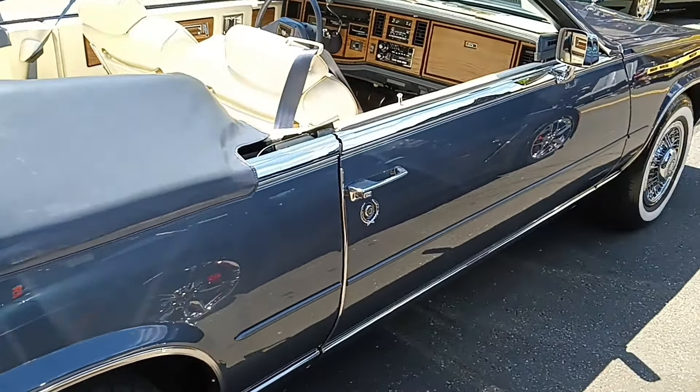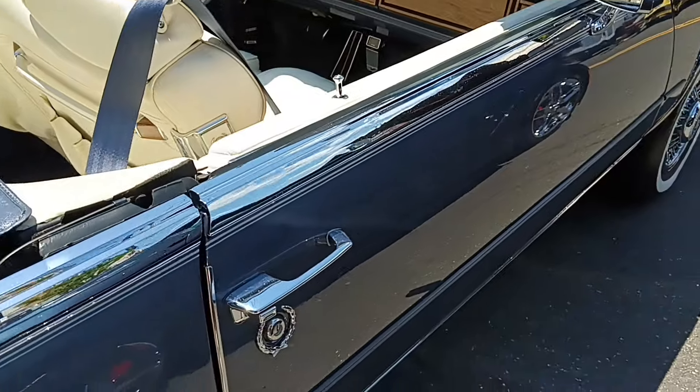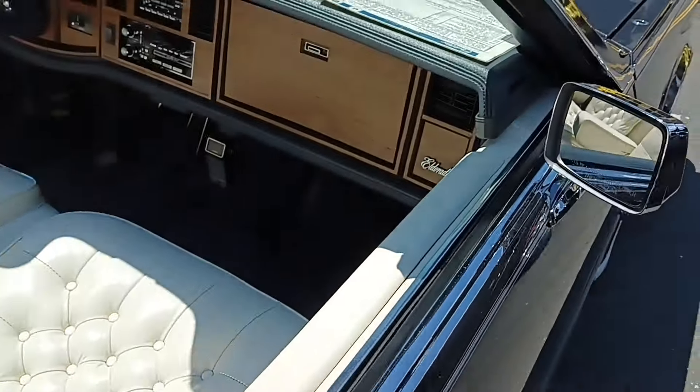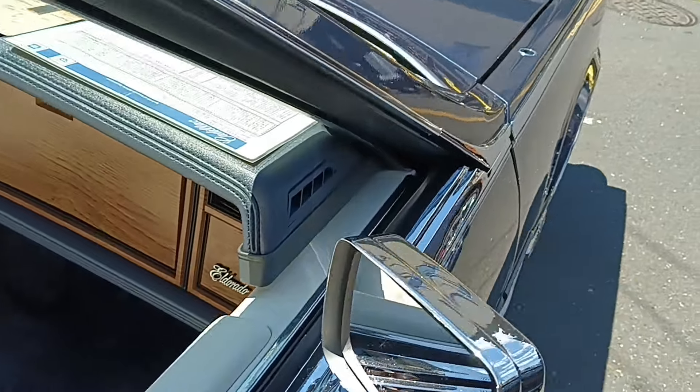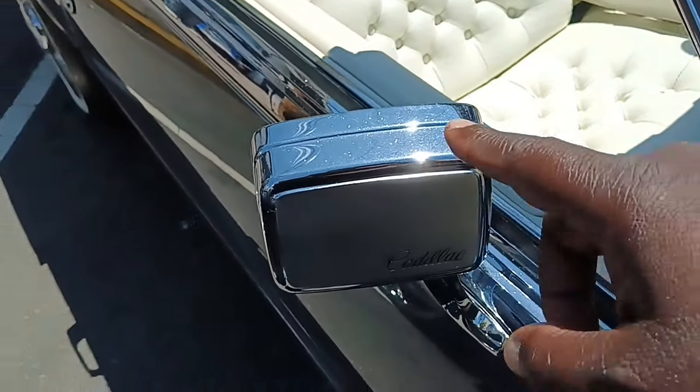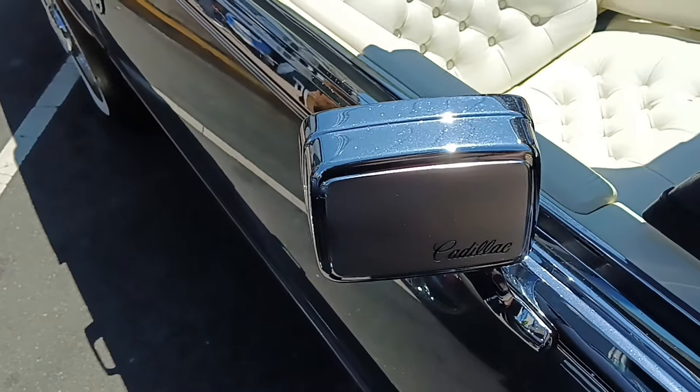It's got the wreath on the door. I'm gonna show you the gloss — there's no pitting on the mirror housing.